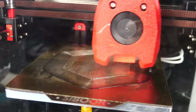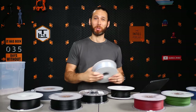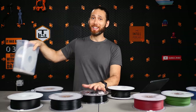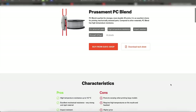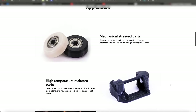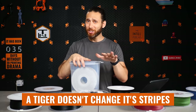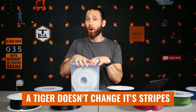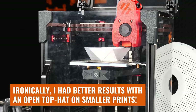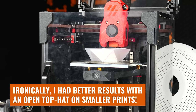However, 3D printing with PC is not for the faint of heart. Similar to nylons, PC is quite hygroscopic, which can significantly impact print quality. Although its moisture absorption is generally lower than that of nylons, it's still advisable to store PC filaments in a dry environment and consider using a filament dryer while printing. Additionally, PC is notorious for its tendency to warp, especially in larger prints. There are some PC blends out there like the one made by Prusament or Kexseld's PC K7 which aim to combat this. But a tiger doesn't change its stripes, and even these easier-to-print blends are still PC and will behave like it.